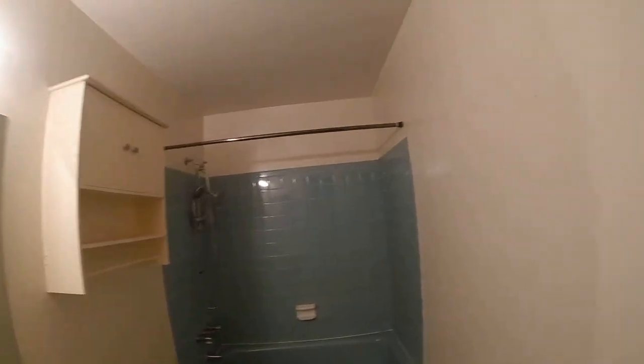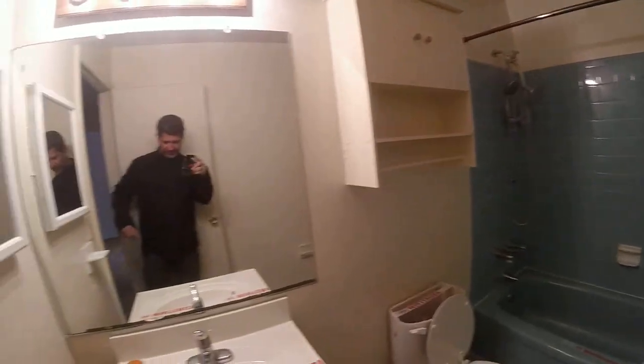Bathroom is old — gut it. Completely replace all: tile, cabinet.